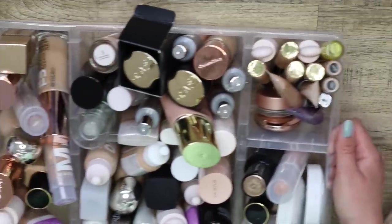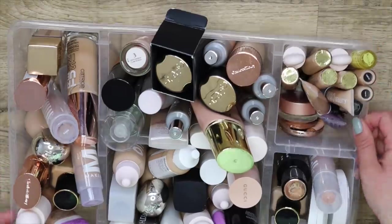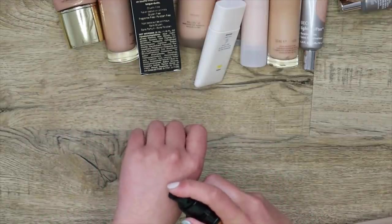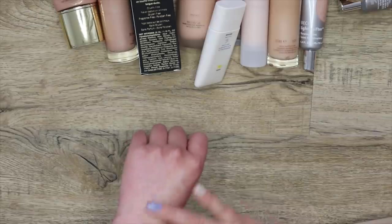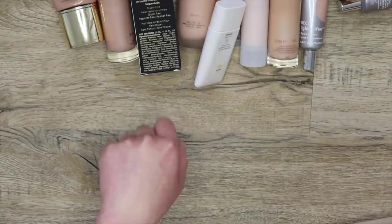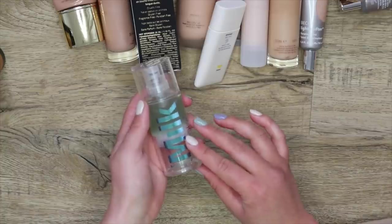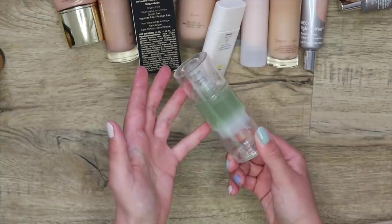Now I'm going to hit this area, which are my primers and glow boosters and all that kind of stuff. This is the Pat McGrath Skin Fetish Sublime Perfection Primer. I do like this for a blurring pore-filling application — it doesn't feel like a classic pore-filling primer, and it pairs so nicely with the foundation. It's so blurring; I'm going to keep it. This one here is the Milk Hydro Grip, and this is actually my first bottle. I did receive a newer one recently, so I'm going to replace it just in case this one has gone off.